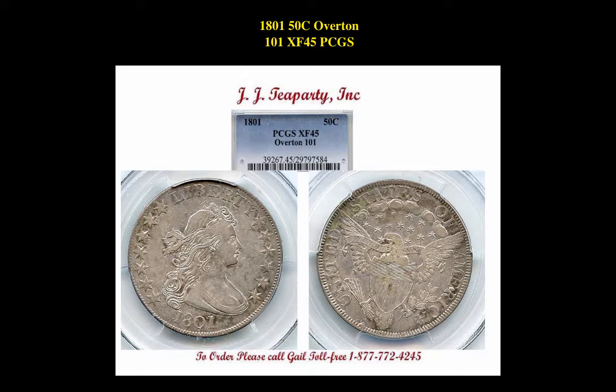The next coin is a 1801 Draped Bust $1, Overton 101, XF45 PCGS. This is currently for sale at $9,250.